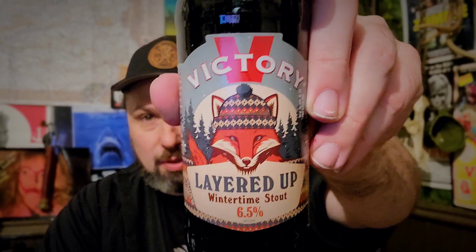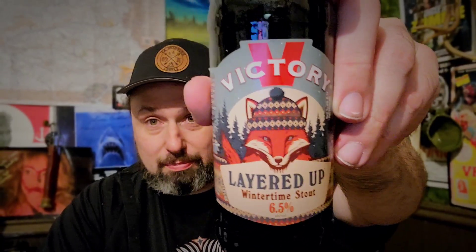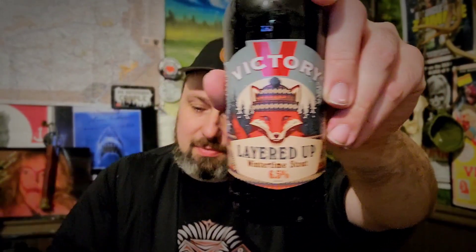Route 30. Layered Up — Wintertime Stout, 6.5% alcohol by volume. There's also Sly Fox — don't like Sly Fox — that's another Pennsylvania brewing company. And Troggs, that's another Pennsylvania brewing company. And here we are.